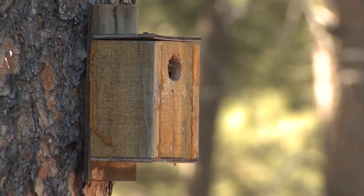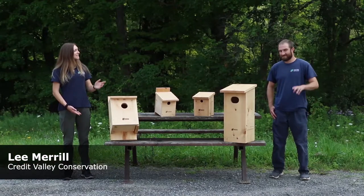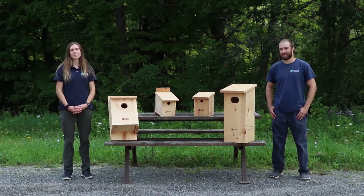If you don't have any dead or dying trees standing on your property, then bird boxes are a great alternative. This is Lee — he's a nesting box expert here to teach us about bird boxes and how you can add one to your property.